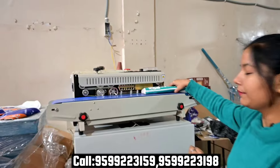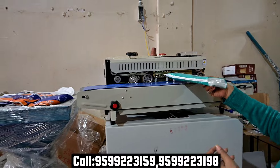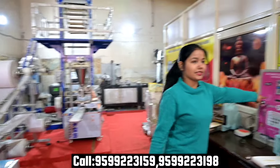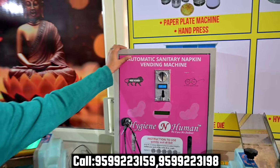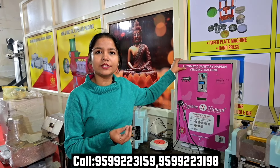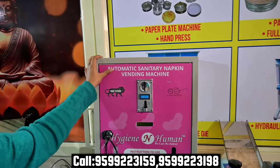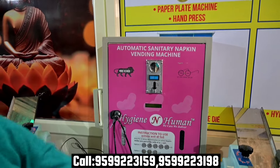This is our packing machine — you can pack pads in 3 seconds. And this is our vending machine. We also have models that can be placed in shops, government hospitals, government colleges, small stores, and even houses. You can keep it wherever you want and generate profit from that location.